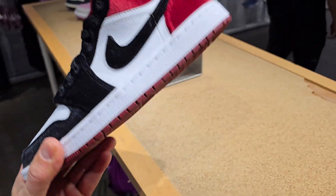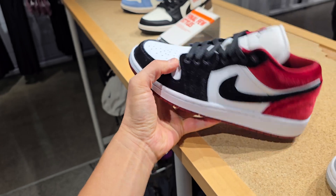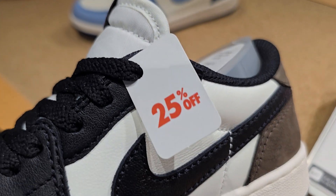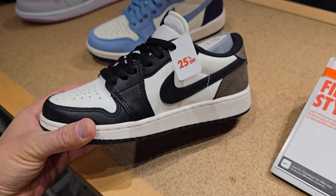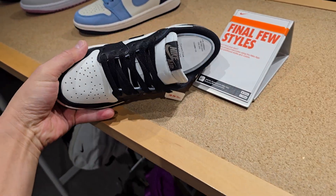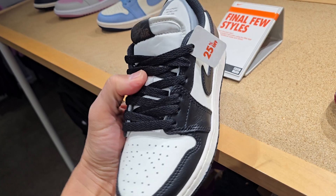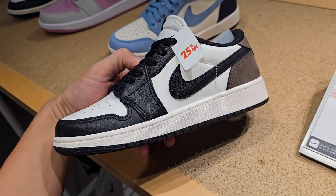These ain't bad for the women. Material on these is really nice. And look at the grade school — didn't see that coming. Jordan 1 Low OG grade school, 25% off. Holy cow.